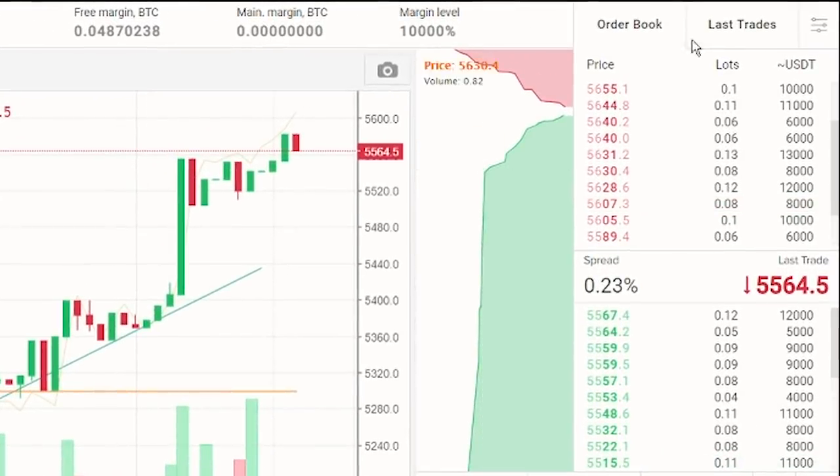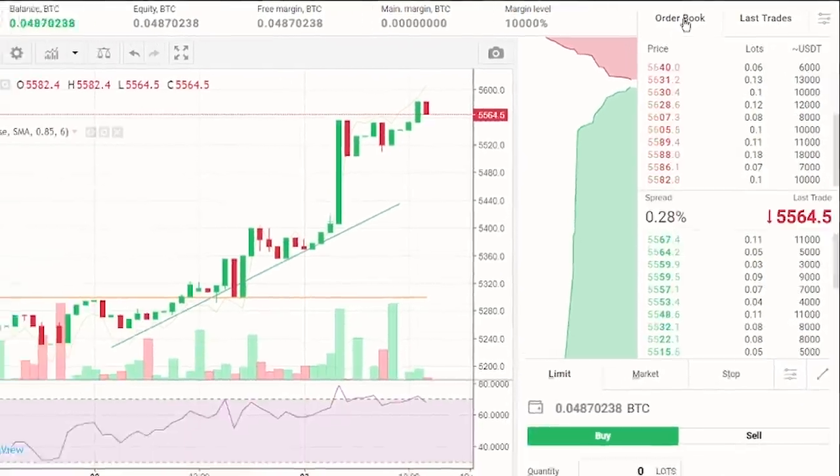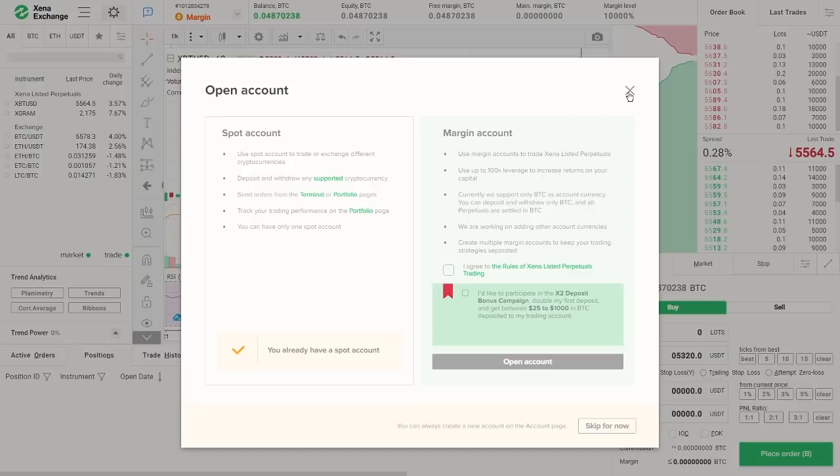If you click on the last trades tab, you can see the latest orders executed on Ktsena, showing the coin's price and volume, as well as the time of the trade. Ktsena has two account types: spot and margin. Any new account comes with a spot account. However, if you need a margin account too, you can open one using the button under the account list or using the account page. Ktsena allows for up to five different margin accounts.